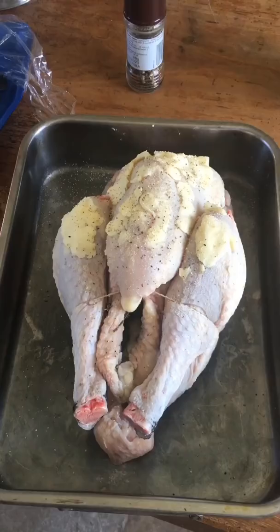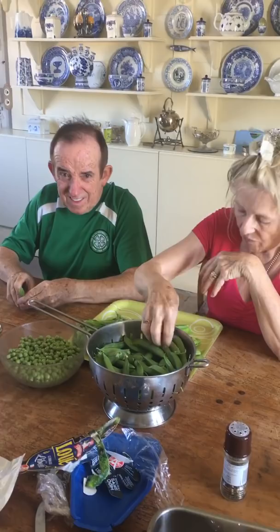The roast chicken is about to go into the oven — switch to cooking mode. Mummy and Jerry are shelling peas from the garden. They're super sweet and delicious.